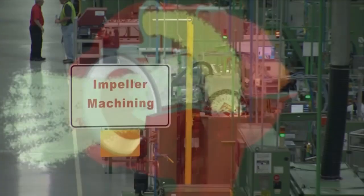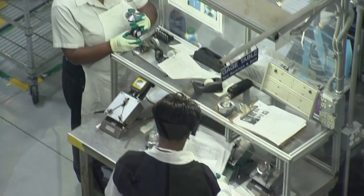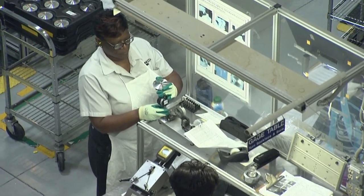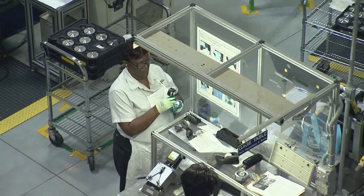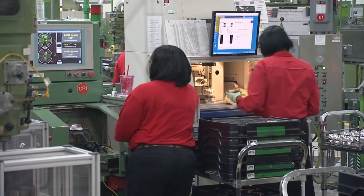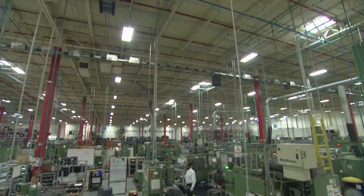The impeller functions within the turbocharger to draw in air and compress it, and must first be machined to exacting tolerances. As one quality champion noted, 'We take pride and integrity in our work here at Cummins and we try to do it right the first time.' Each impeller also goes through a precise balancing procedure to ensure that its performance is reliable in the most demanding environments.